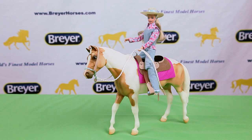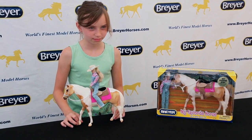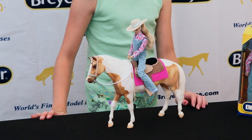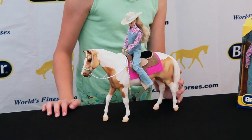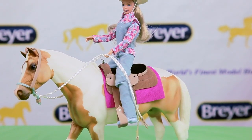Briar's Let's Go Riding Western set lets you imagine life as a contemporary cowgirl. This traditional series 1/9th scale Palomino Pinto Stock Horse comes fully tacked in western saddle and bridle. The 8 inch rider is dressed in a casual western outfit.